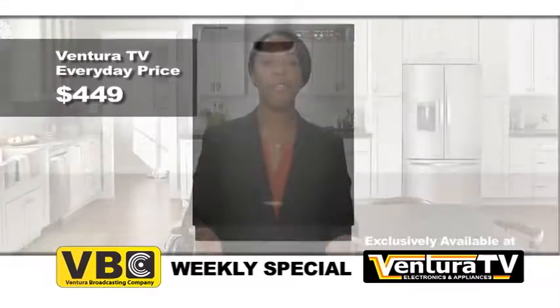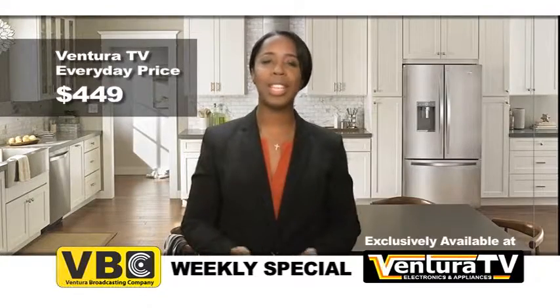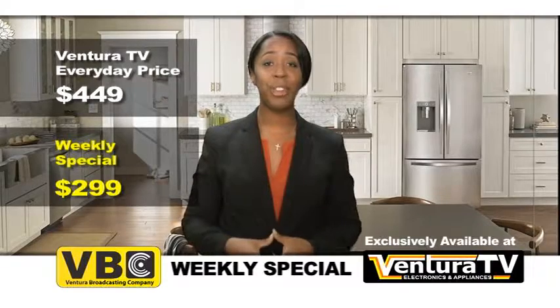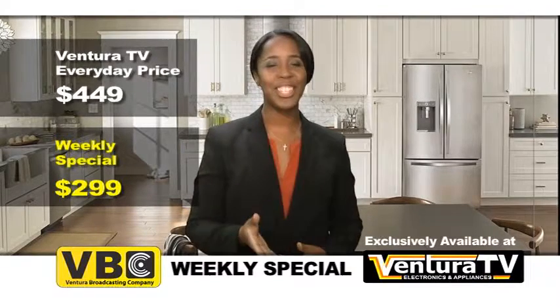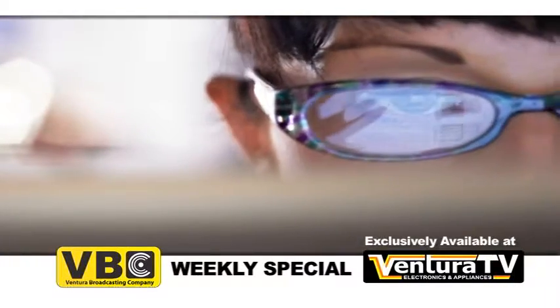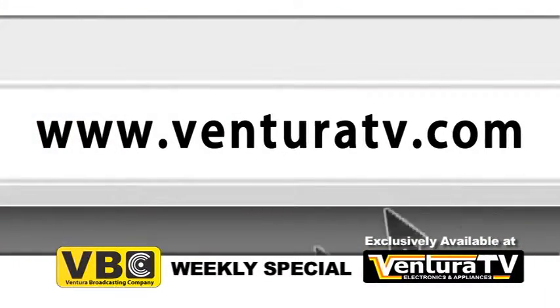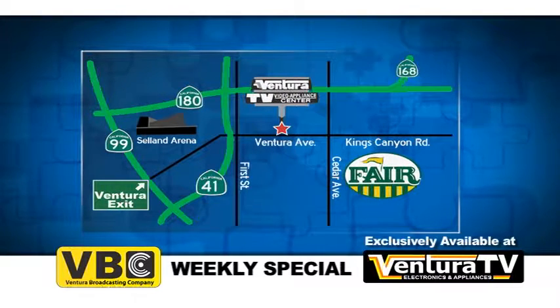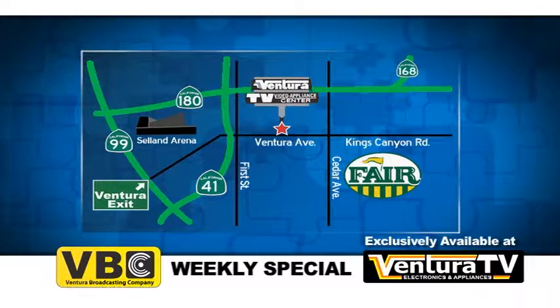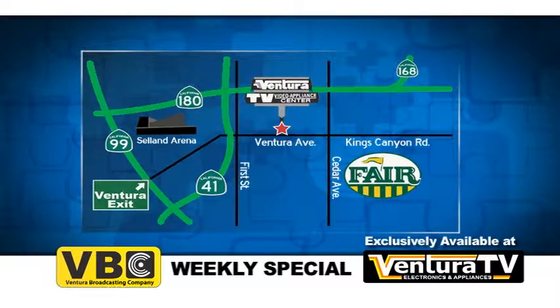But this week, for VBC viewers only, the weekly special price is just $299. That's $150 in savings. So check out this exclusive built-in dishwasher by Whirlpool and thousands of other great deals online now at VenturaTV.com. Or stop by our one and only location on Ventura Avenue between 1st and Cedar, just minutes away from highways 41 and 180.